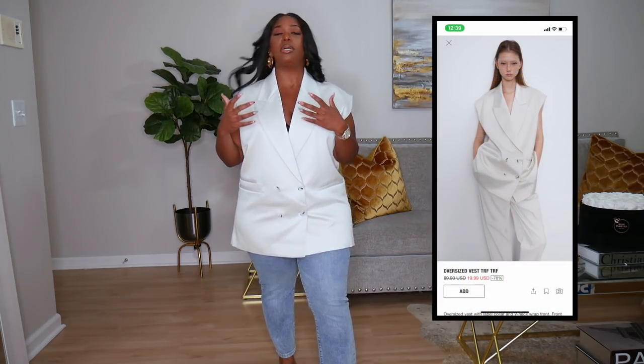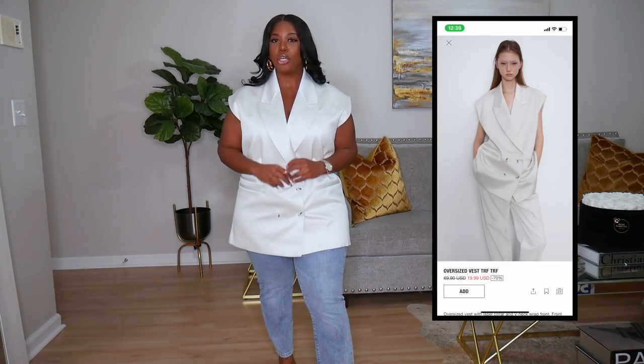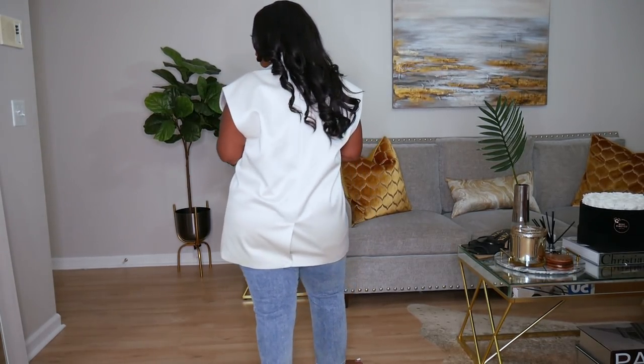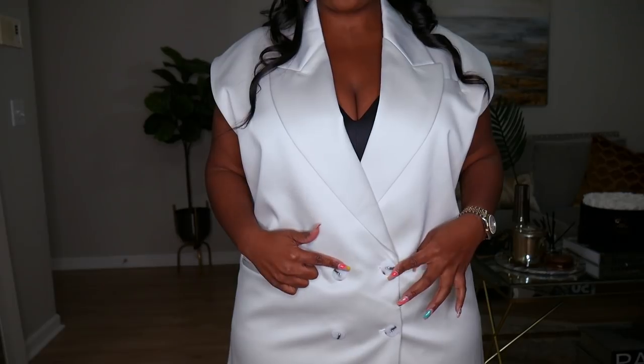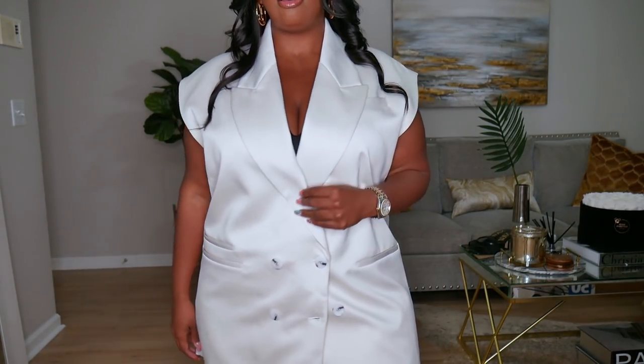Here's a sleeveless blazer I've been wanting for so long. The material is chef's kiss — it's like a beautiful satin tuxedo material, just gorgeous. I love the shoulders, how they sit out a little bit. It's an ecru color and came in only two sizes: small/medium and large/extra large. I got the large/extra large and this is how it's fitting. The buttons are like a gray tortoiseshell color. I love it — the sheen is very cute.